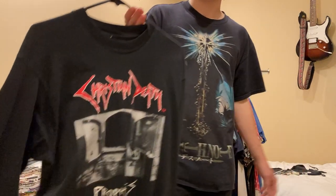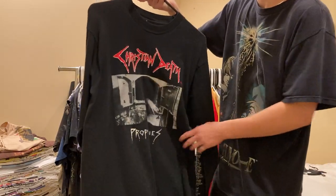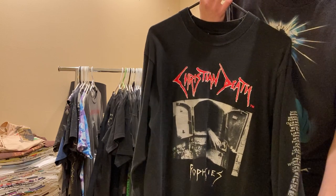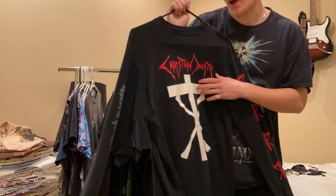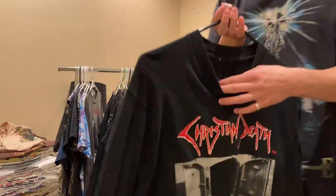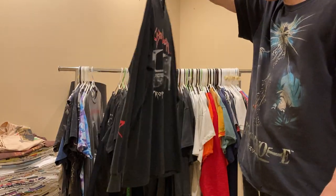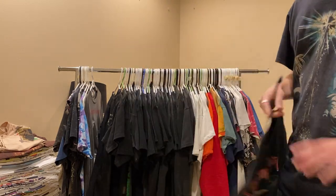Next up is this Christian Death tee - it's a really edgy front graphic, Prophecies. The sleeves have the tour dates, and the other sleeve has the crosses X'd out. The back - Christian Death cross, X'd out. I think it should be on one of the Fruit of the Loom box tags. Really sick shirt, but I have another Christian Death shirt coming up, so feel free to shoot me an offer on this one.